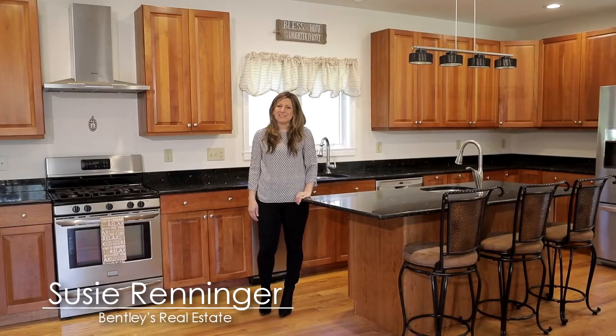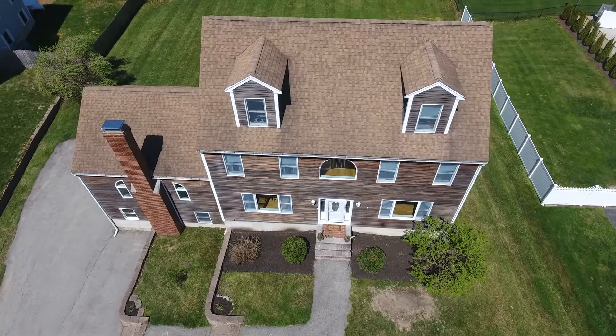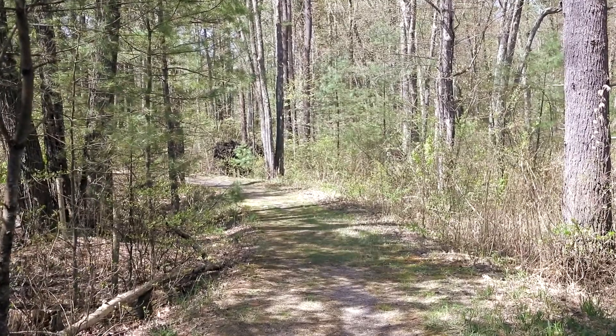Hi, I'm Suzy Renninger with Bentley's Real Estate and welcome to my newest listing, 10 Palace Drive in Salisbury, Mass. This home sits on a quiet cul-de-sac. It's on one acre of land and is located next to Salisbury's Ghost Trail, part of the local rail trail network.